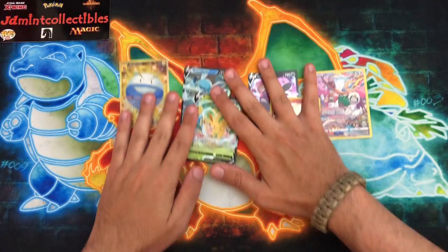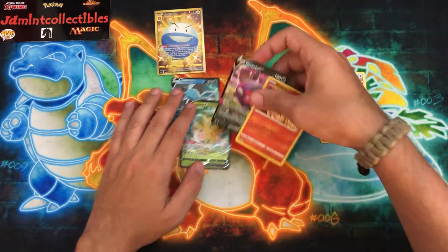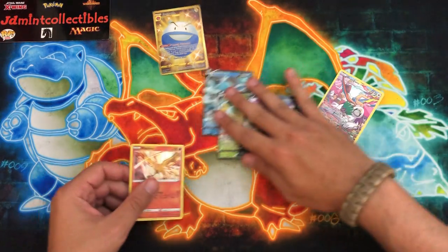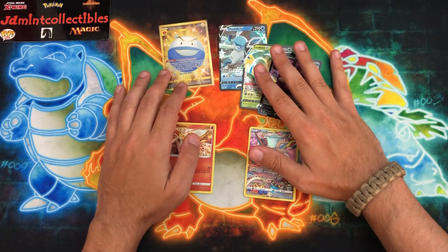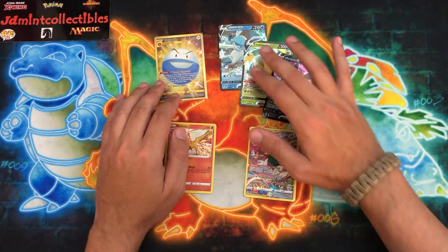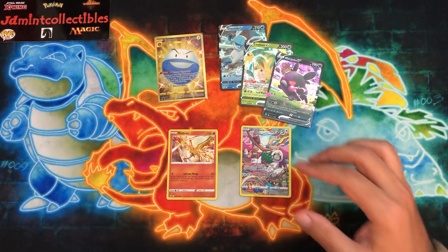Thank you JD for sending all this stuff over. I think we did really well - a bunch of ultra rares, obviously the gold card, trainer gallery card, and even a holo. Not too bad. That's gonna do it for this one guys - hopefully you enjoyed it. If you did, you know what to do, and I'll catch you on the next one.